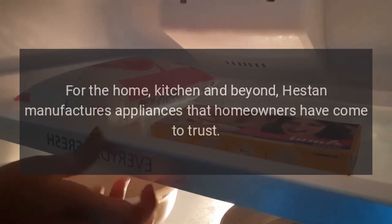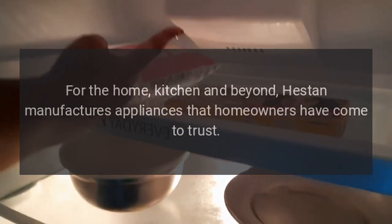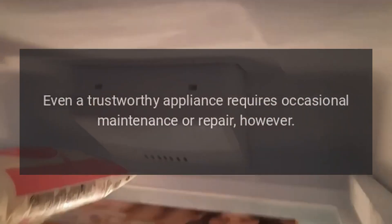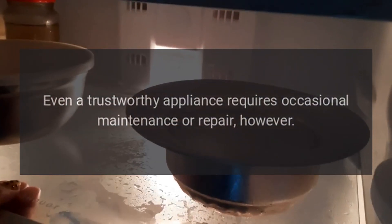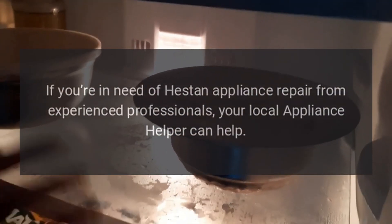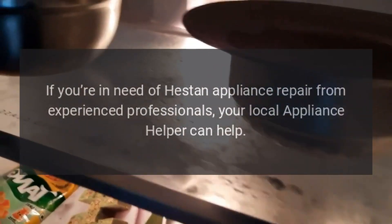Repairs. For the home, kitchen, and beyond, Hestan manufactures appliances that homeowners have come to trust. Even a trustworthy appliance requires occasional maintenance or repair, however. If you're in need of Hestan appliance repair from experienced professionals, your local appliance helper can help.